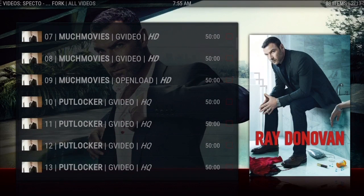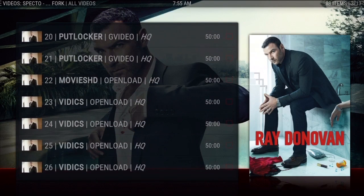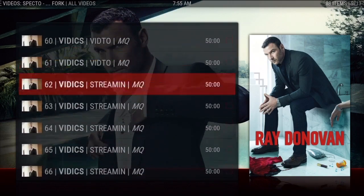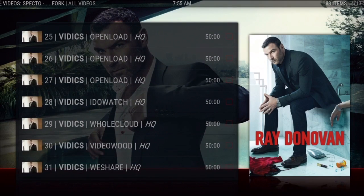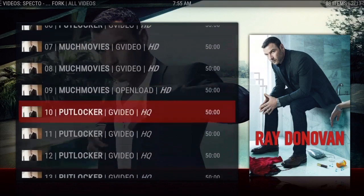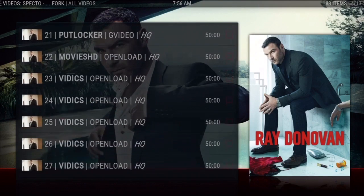Sometimes the first five links you click on may come up with 'no stream available,' so just go farther down on the list and keep trying different sources until you find one that works. There are times where I had to go all the way down to number 14 and that one worked. Other times I had to scroll down to 25 and it finally worked because the first 10 gave me 'no stream available.' As you can see there is a huge list — over a hundred sources and links you can try.